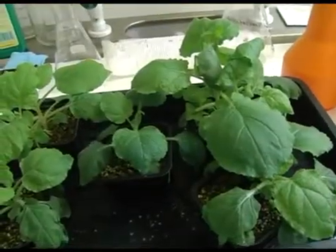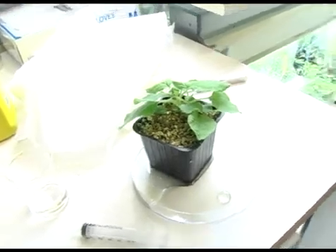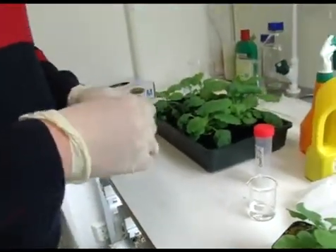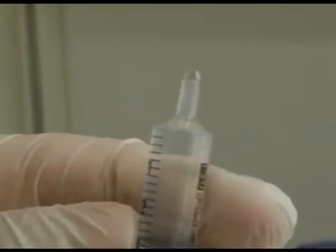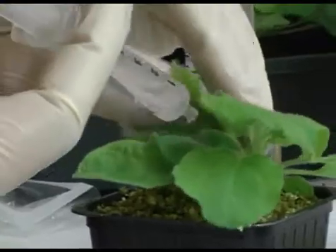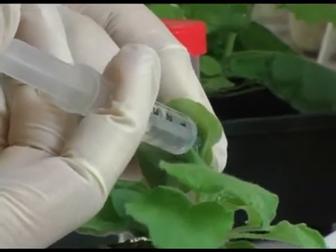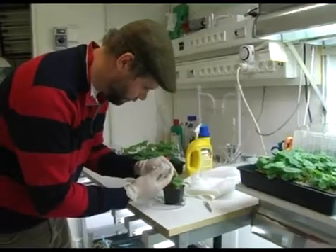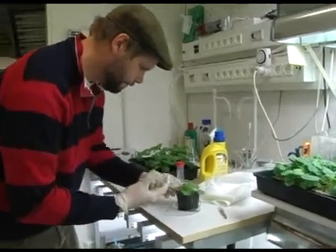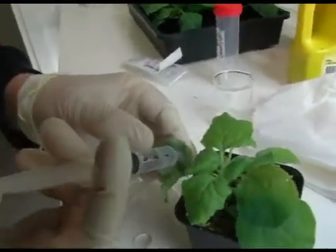Besides using cell cultures, we also use whole plants in order to express genes that we study and produce their gene products, which are proteins and enzymes. We use a soil bacterium called Agrobacterium which carries the genes we want to study. We infect the leaf by pressing the Agrobacteria through small pores on the lower side of the leaves. The Agrobacteria then come inside the leaf and insert the genes we want to study into the leaf.